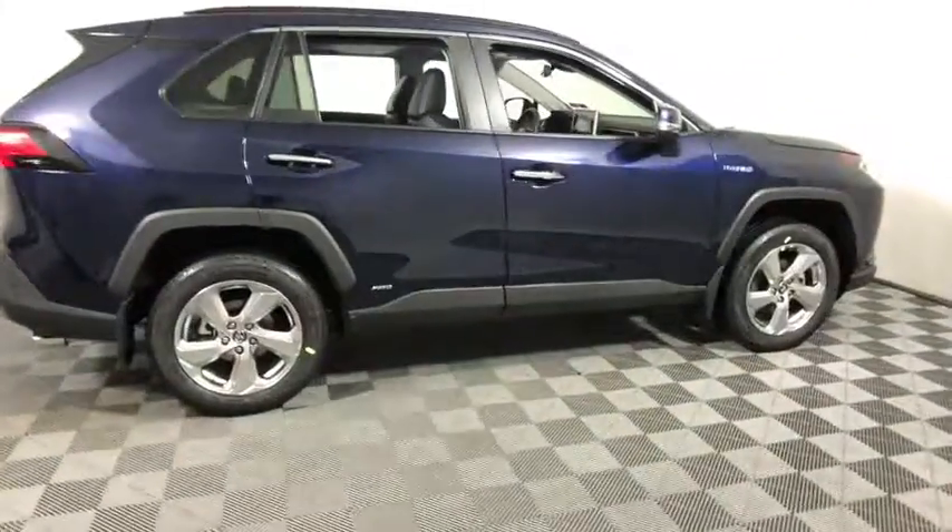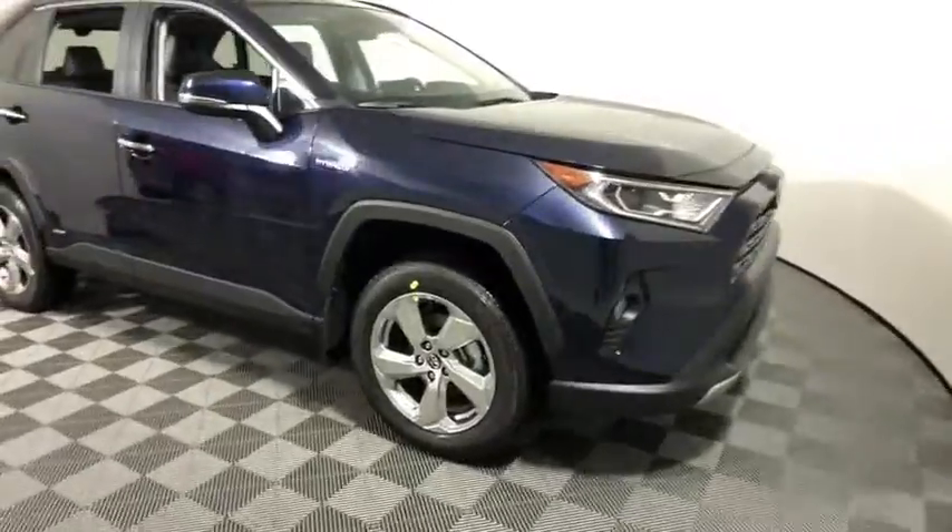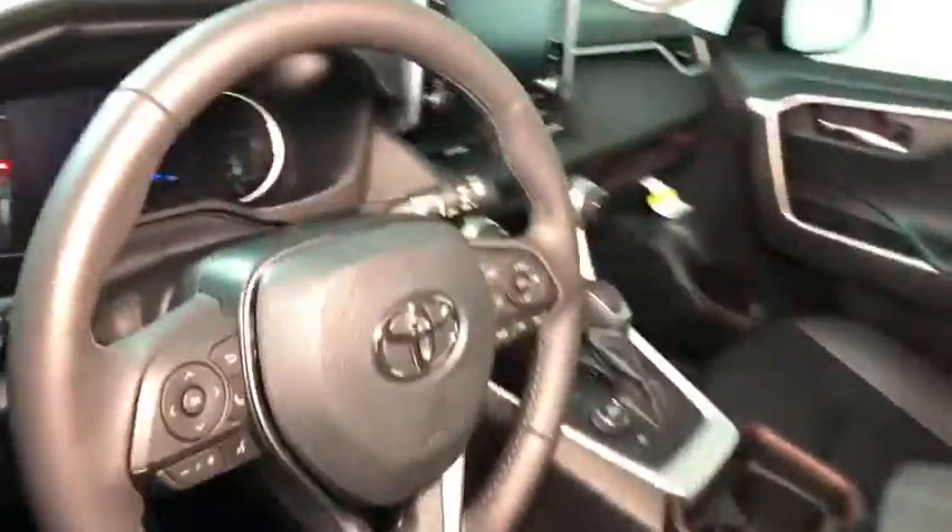Looking for the right vehicle? Check out the 2021 Toyota RAV4 Hybrid. The Toyota RAV4 Hybrid offers a spacious interior, an abundance of technology, and safety features galore. When pairing all of this with a dynamic exterior, it's not surprising that everyone is talking about this vehicle.